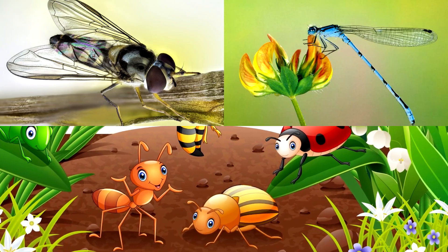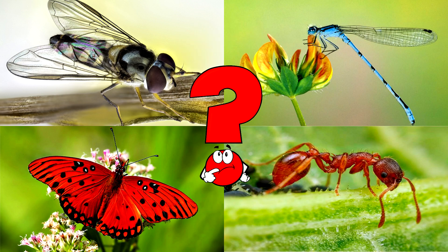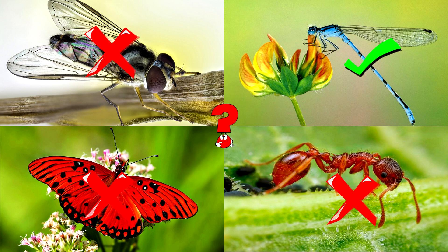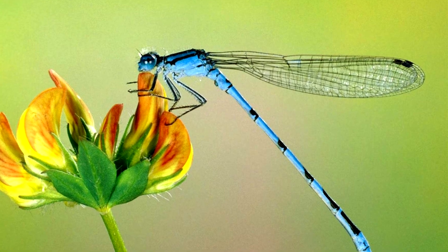Which picture shows a delicate insect with see-through wings and a long skinny blue body resting on a flower? Damselflies are graceful fliers that live near water and love to perch on plants while they hunt for tiny bugs!